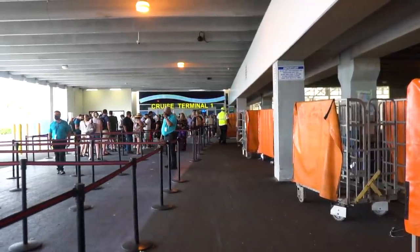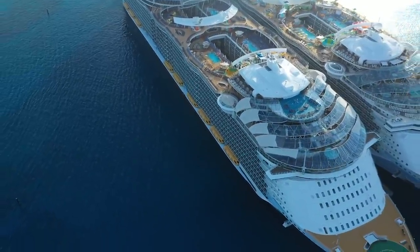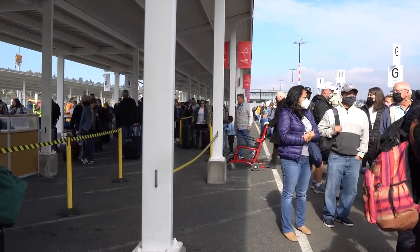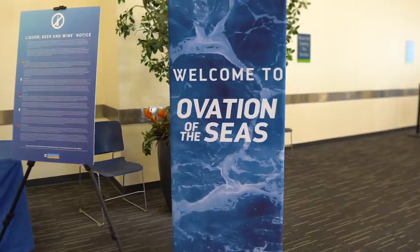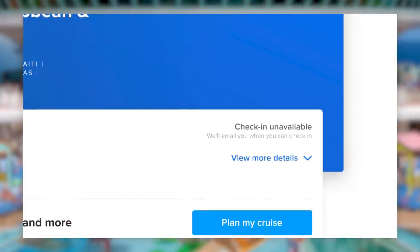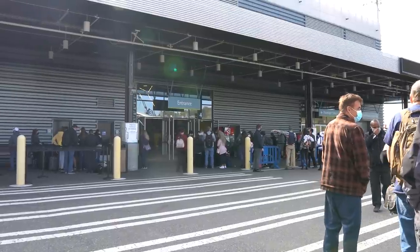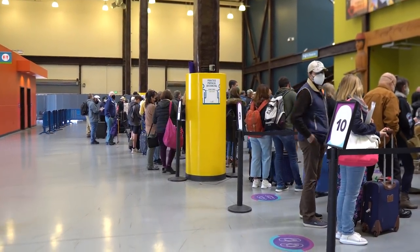Take early check-in: sounds great so you can be among the first people to board — and that is accurate, assuming you can get there in the required window. Key guests must arrive between 11 a.m. and 11:30 a.m. If you miss that window, you fall back to your regularly assigned check-in time. I'd also argue you can get that same early time on your own by simply monitoring the Royal Caribbean app, looking for when online check-in opens, and grabbing one of those early slots. I've done this many times without The Key and never had an issue.